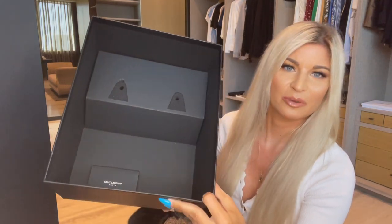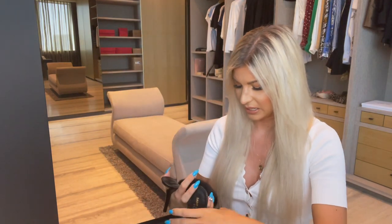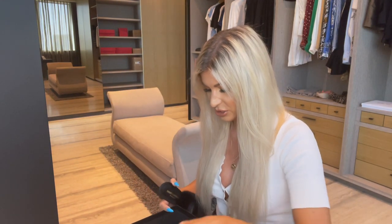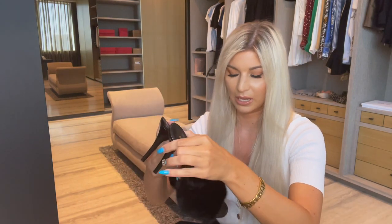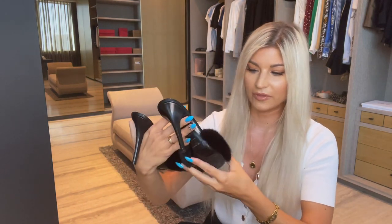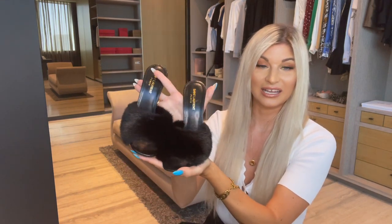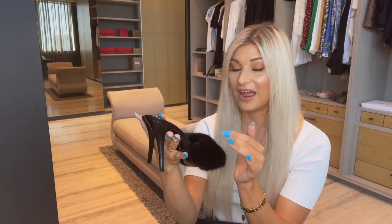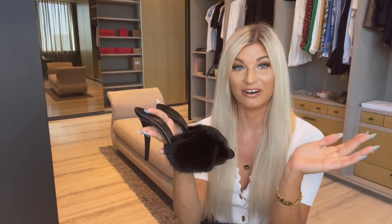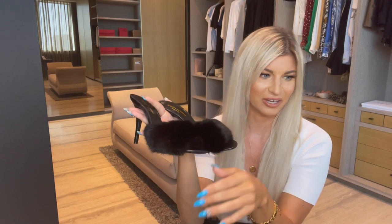The reason the box is so large is this styrofoam insert that lets the shoes stand upright — probably so the mink doesn't flatten or become uneven lying down. I am so obsessed with these shoes. I've already worn them out once and they were quite comfortable — they didn't bother my feet at all.